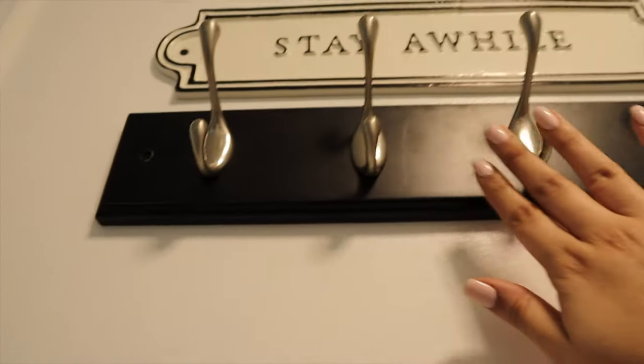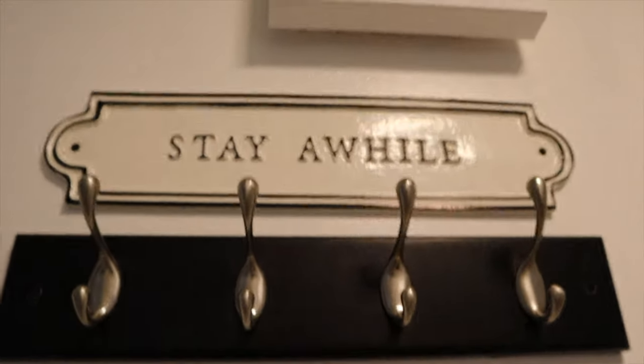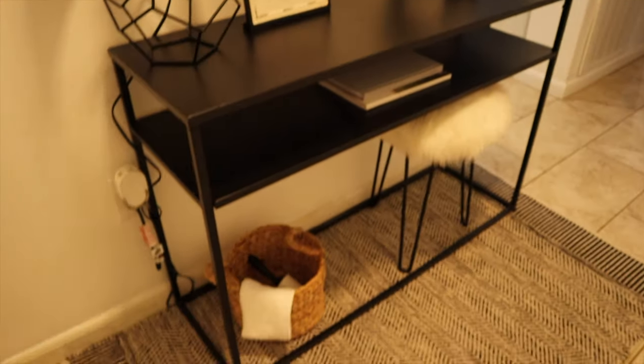The other thing I added was this hook — it actually came with the house. I found this 'Stay A While' sign at Target and put it right above the hooks. We tried putting it over here but there's a stud so it didn't fit, so we put it right above, which I think looks fine. This is where people can hang their clothes. Let me take you through the experience of walking in — oh yes, this is beautiful, I love it!